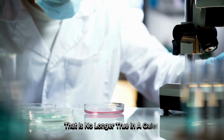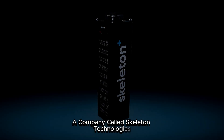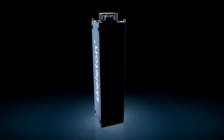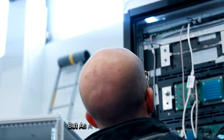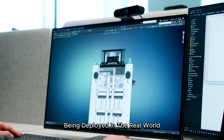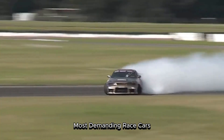That is no longer true. In a quiet corner of Estonia, a company called Skeleton Technologies is pulling that dream from the realm of theory and forging it into something tangible, something powerful. They are using graphene not as a concept, but as a core component in a new kind of energy storage — a technology that is already being deployed in the real world, in our trains, our long-haul trucks, and even our most demanding race cars.